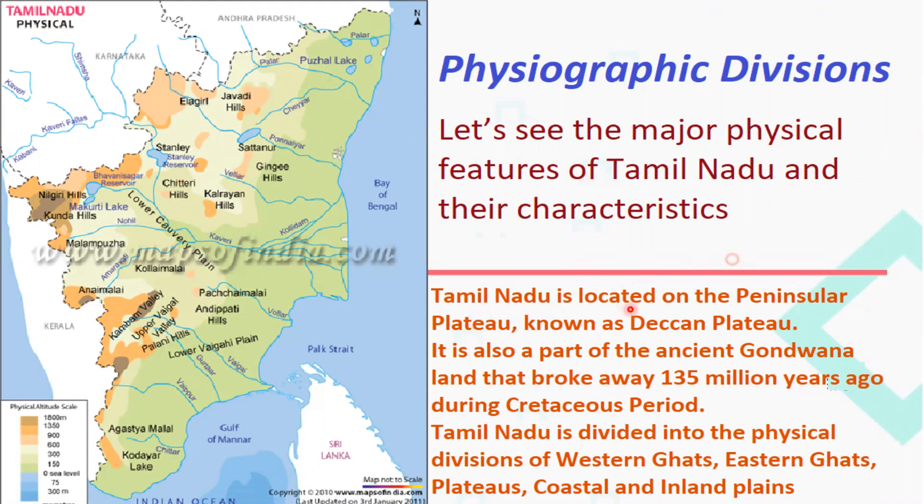Tamil Nadu is located on the Peninsular Plateau known as the Deccan Plateau. The Peninsular Plateau of India is considered to be the oldest landmass of the Indian subcontinent, as it is also a part of the ancient Gondwana land that broke away 135 million years ago during the Cretaceous period, which is said to be the last portion of the Jurassic period.